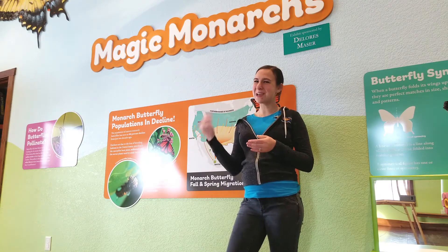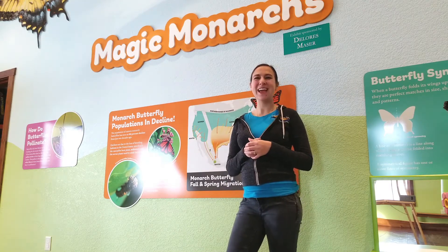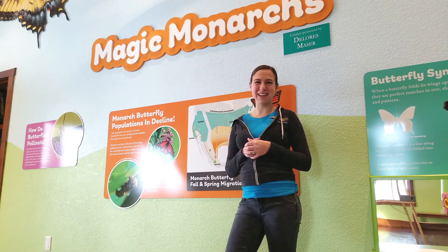Monarch butterflies are a really unique creature and we're excited to see them again come spring. For now, enjoy the winter — come out to the Dickinson County Nature Center and take a look at our brand new Pollinator Paradise exhibit.